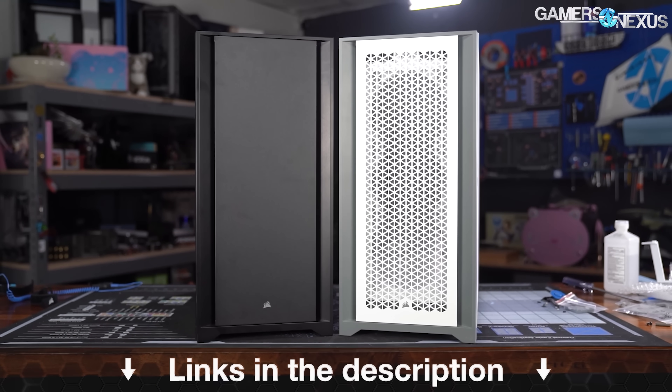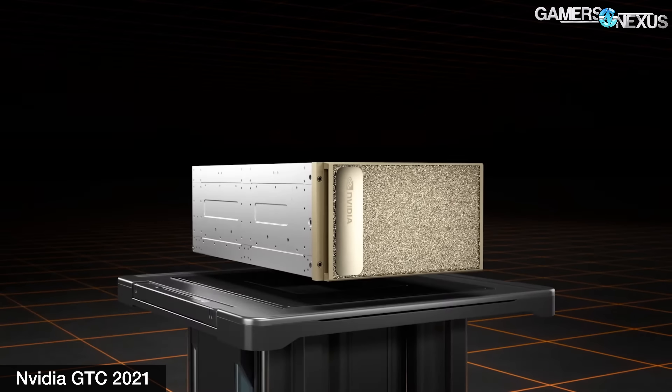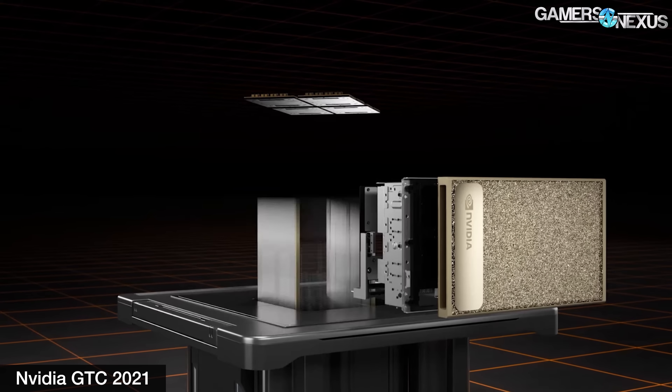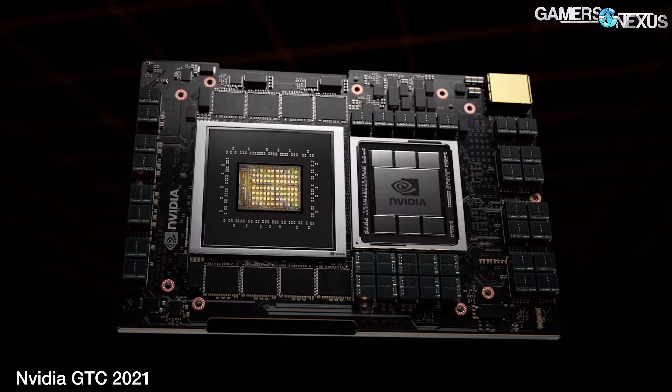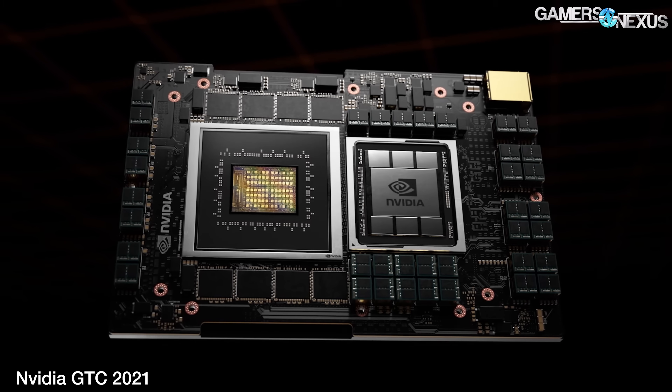The first item is the NVIDIA CPU announcement, which was its most prominent or eye-catching out of GTC. GTC is its Graphics Technology Conference held in a couple of places around the world every year, with its primary one in the San Jose area. It wasn't held in person this time, but they had one anyway. The NVIDIA CPU is a partnership with ARM.